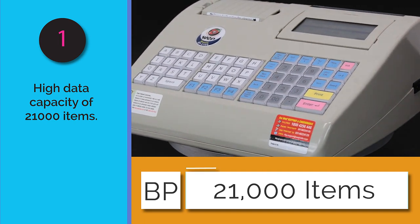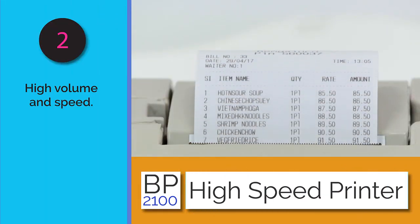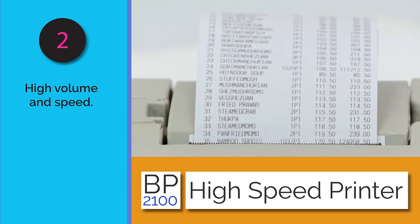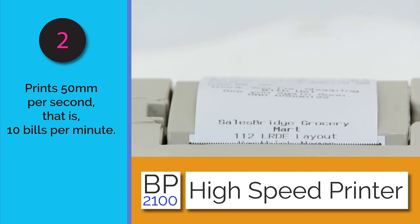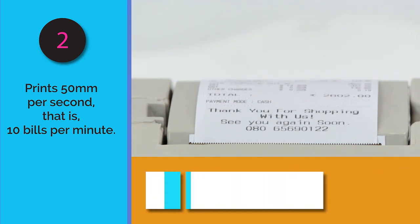The BP 2100 can store data for up to 21,000 items, making it the ideal choice for medium-sized establishments such as supermarkets with a large inventory. It also has high-volume and high-speed capability, printing at 50 millimeters per second, or roughly 10 bills per minute.